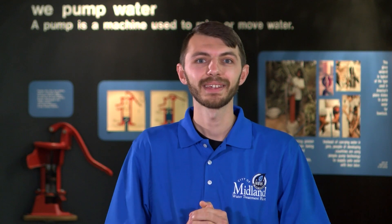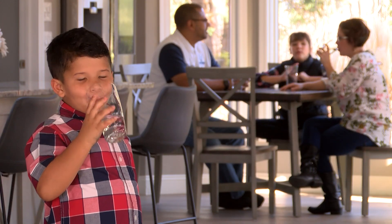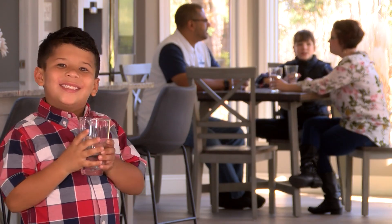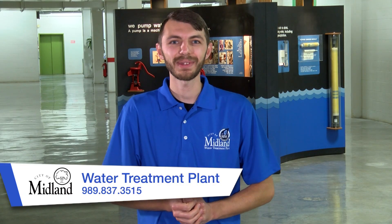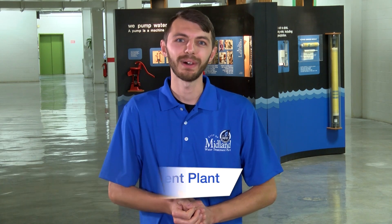If you live in the city of Midland, you're in luck. Of all the nearby water treatment plants, Midland has the best rates when it comes to water. Thank you so much for watching. For the most fluid information, give us a call at 837-3515.